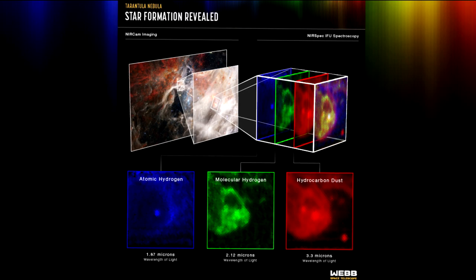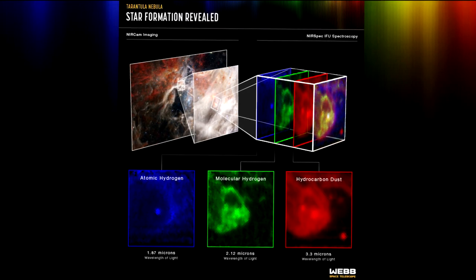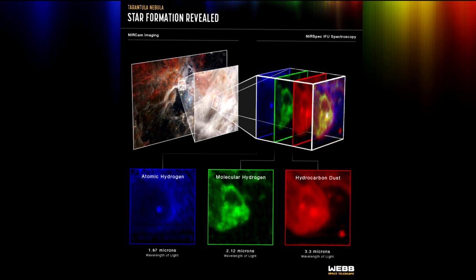NIRSpec was built for the European Space Agency, ESA, by a consortium of European companies led by Airbus Defence and Space, ADS, with NASA's Goddard Space Flight Centre providing its detector and micro-shutter subsystems.